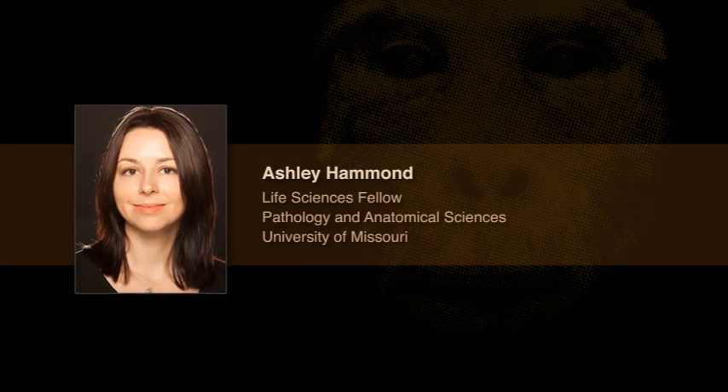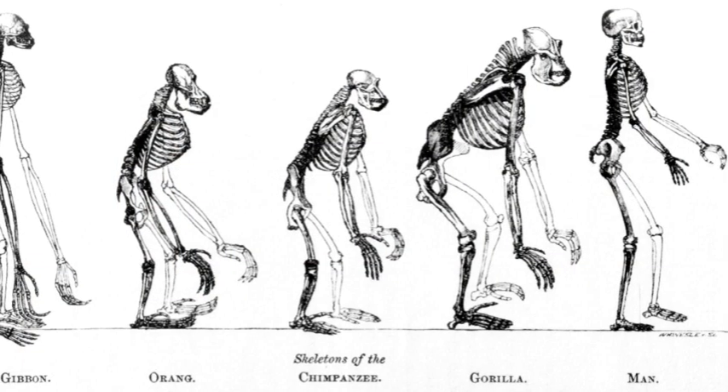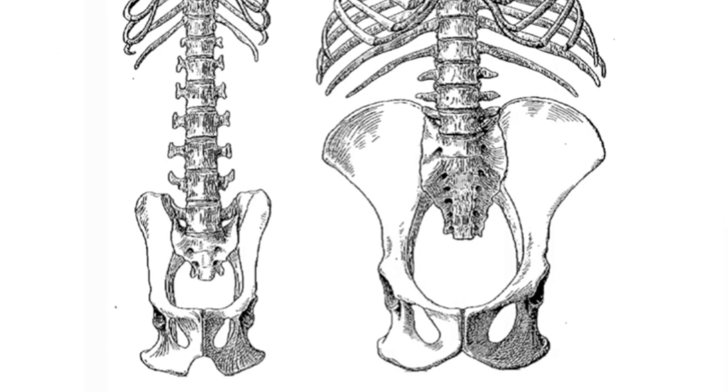My name is Ashley Hammond. I am a Life Sciences Fellow in the University of Missouri's Department of Pathology and Anatomical Sciences. My research involves using integrative anatomical techniques to compare fossilized bone fragments from ancient apes to those of modern primate species.